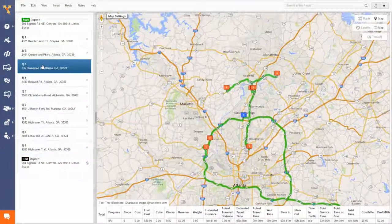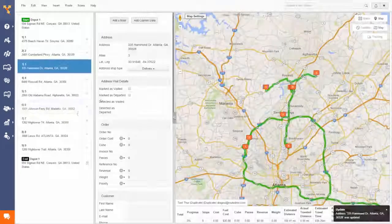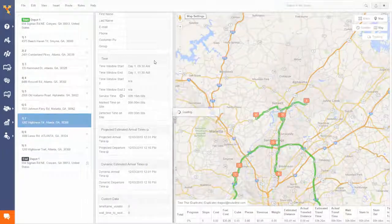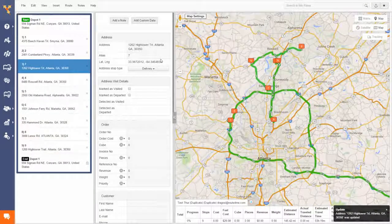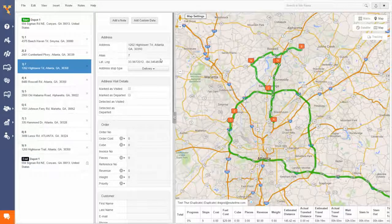Now watch what happens when we give stops 3 and 7 specific time windows. As you can see, Route4Me immediately rearranges the sequence of the stops in the route, and now you can see the drastic changes in this variant of the route.